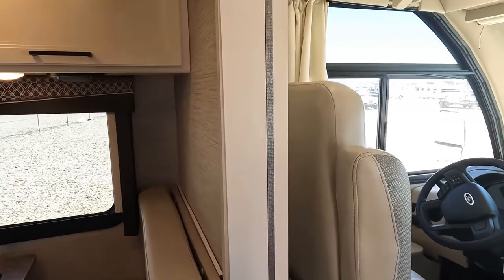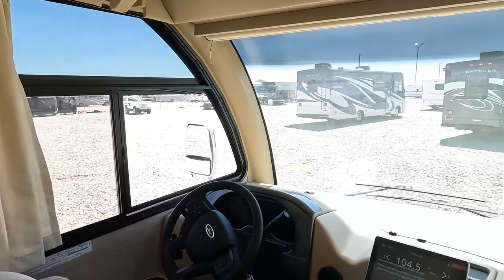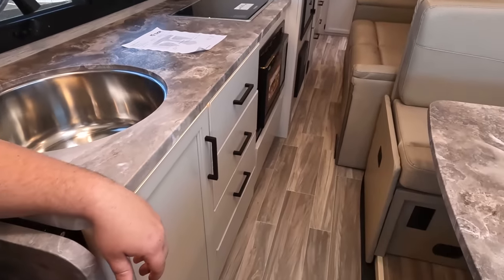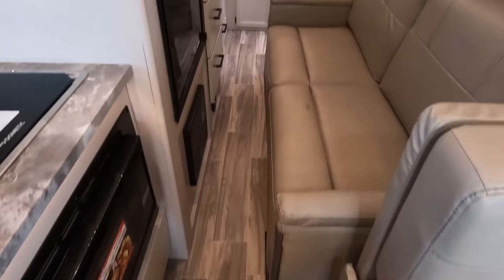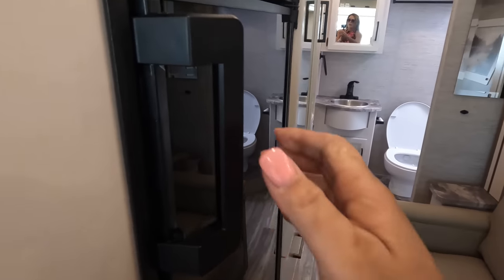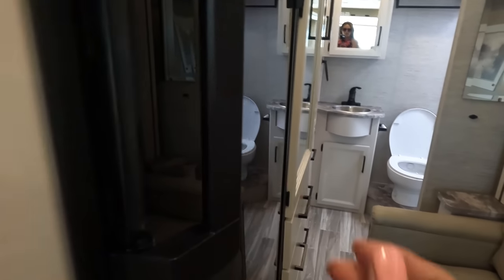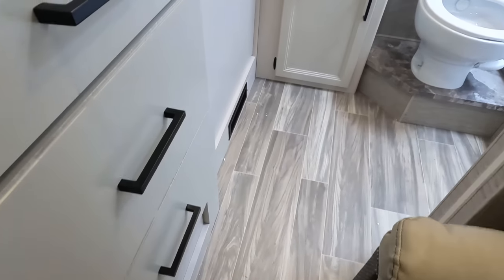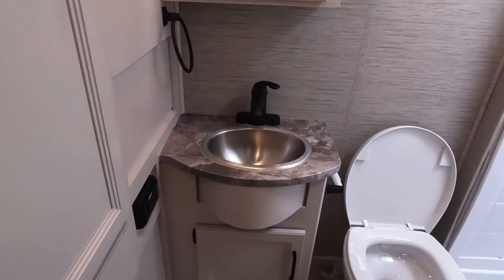Cargo carrying capacity: 2,975 pounds. Coming in here, the slide is in — look at that, nice walkway. There's a Murphy bed. It looks like I can still open the fridge with the slide in, no problem. Walking back here it is a little bit tighter, but doable. And then you've got the bathroom.